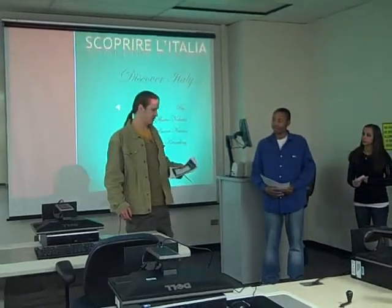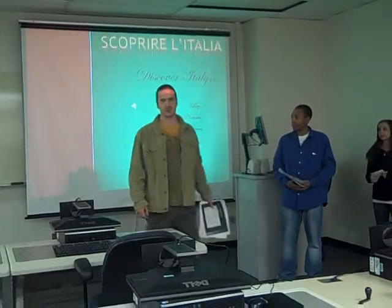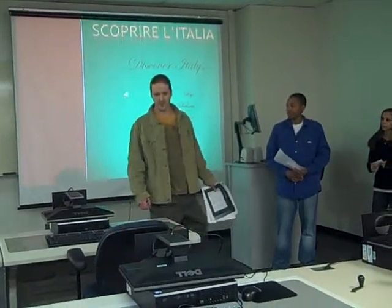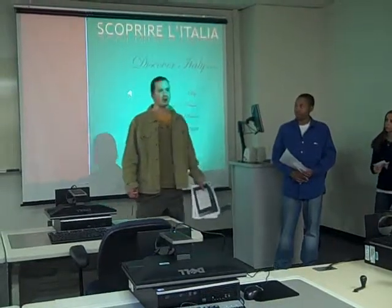The first day is going to be in the Florence Academia Gallery. Italy is world-renowned for its art, for Michelangelo, and for its fine sculptures. Absolutely one of our very first parts of the tour is going to be showing you some of the great art that Italy has to offer.